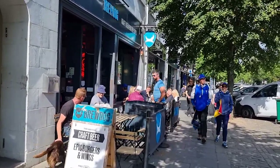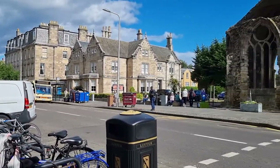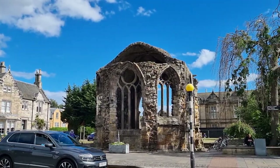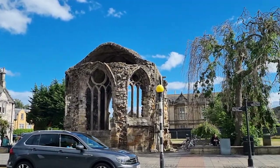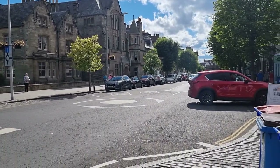Lots of nice places in St Andrews — I've only shown you a couple of wee streets. As I said, check out the other videos our channels have got. Thanks so much for watching, hope you've enjoyed the wee tour of St Andrews — lovely place. Don't forget to hit the wee red button, subscribe, and we'll see you on the next one. Thank you so much.